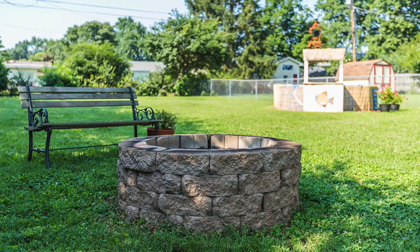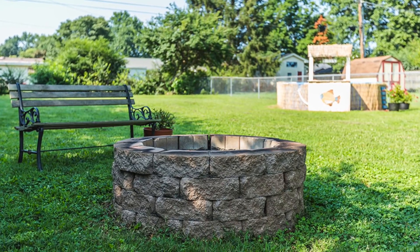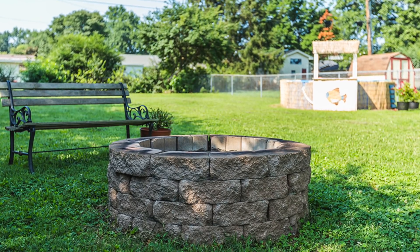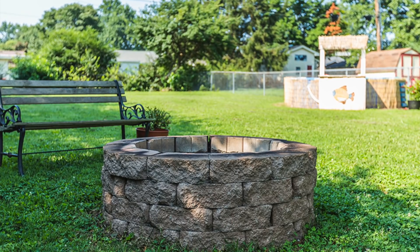We spent a lot of time around this fire pit too, not only burning scrap wood that we had but also just hanging out as a family, roasting hot dogs and marshmallows and hanging out with friends. We had a lot of really good memories out there.